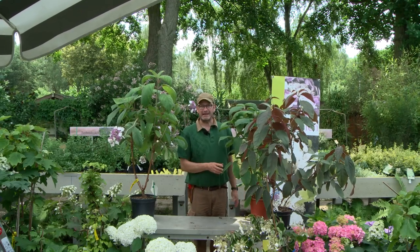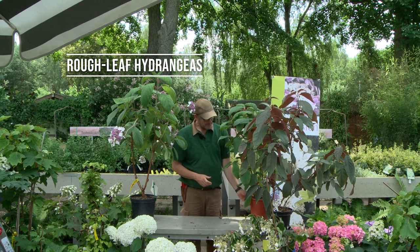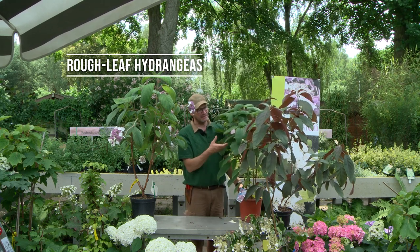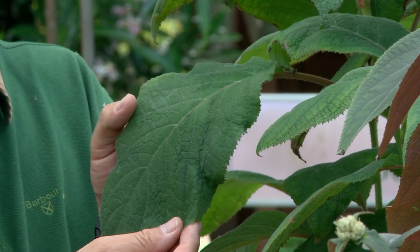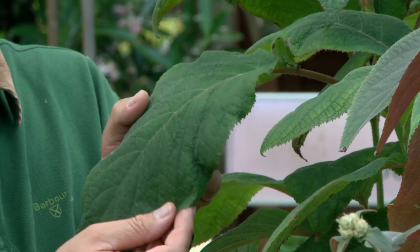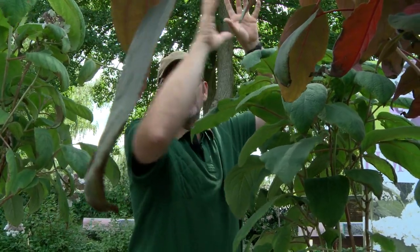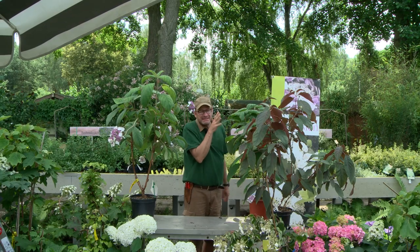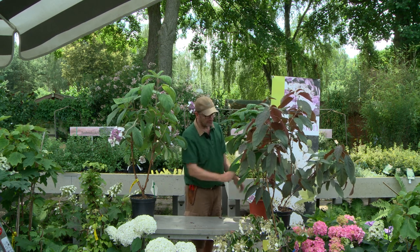Now we come to the rough leaf hydrangeas, which grow into imposing and large bushes, blooming somewhat later — currently in July, they are not even in bud yet, but the huge foliage gives a hint of their size. They grow around two and a half to three meters high. They should have little sun, standing in partial shade, ideally where sunlight filters through tall trees. In the first year, they need winter protection around the root area.